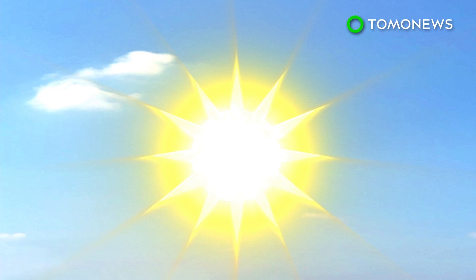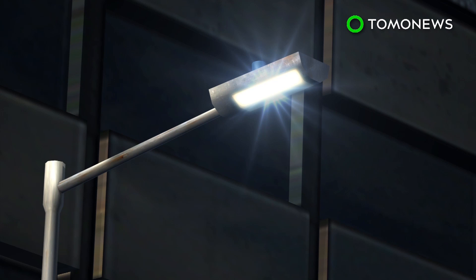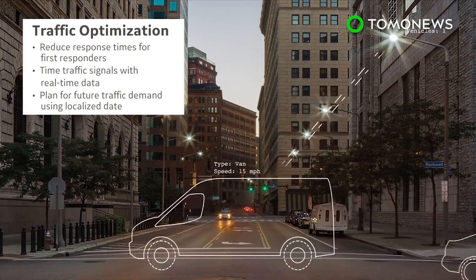The city will also replace 14,000 streetlights with technology that allows them to dim or brighten manually or automatically according to natural light conditions. The installation will begin this summer, with the potential for 3,000 more sensors to be added in the future.